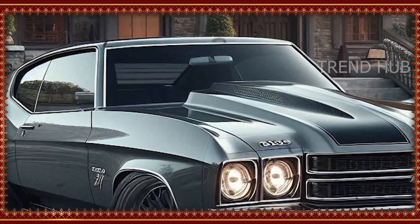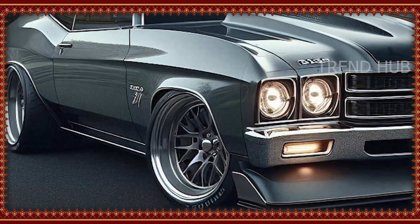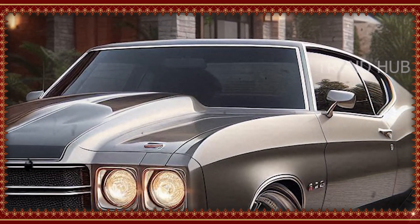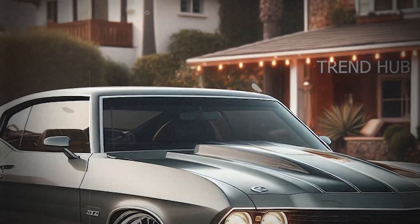The roaring 6.2 litre V8 at the top of the lineup is breathtakingly quick, powering through a responsive twin-clutch automatic gearbox. This engine captures the spirit and feeling of a classic muscle car but with the engineering that today's performance cars demand for smoothness and control.